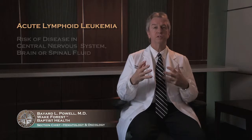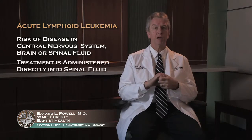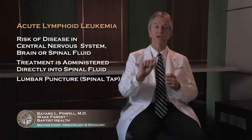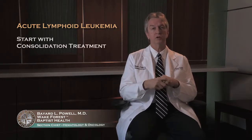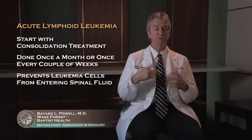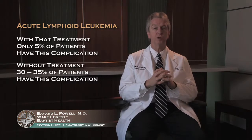The things that are a little bit different with ALL are really the risk of disease in your central nervous system — in the brain or spinal fluid. One of the additional things you get is treatment directly into the spinal fluid. We do a lumbar puncture or spinal tap, check it for leukemia cells, and put chemotherapy directly into the spinal fluid. We do that a number of times over the six or eight months of your first treatment and consolidation treatment, anywhere from once a month to once every couple of weeks, to prevent leukemia cells from getting into the spinal fluid. With that treatment, only about five percent of patients have that complication; without it, it would be 30 or 35 percent. So it's very important to get that done.